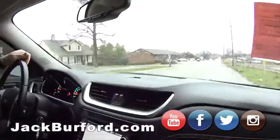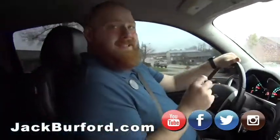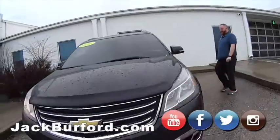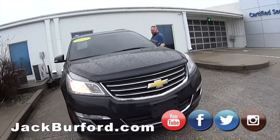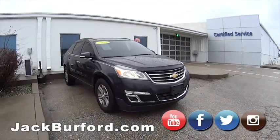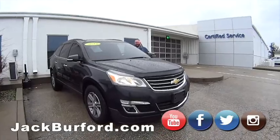This one's only got 115,000 miles, and we're asking 14.2 for it. That's not bad at all. It's got the nice alloy wheels on it, good tires, looks great.